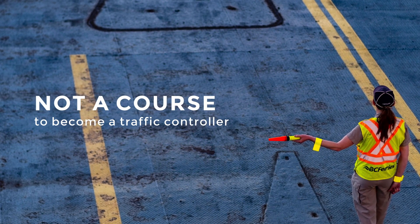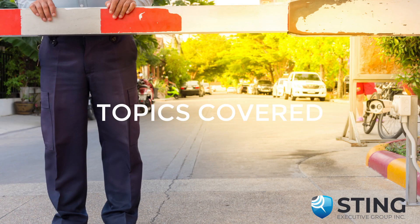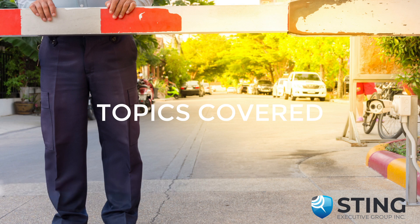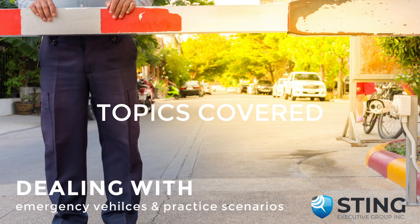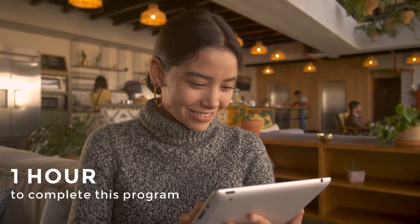This course is just to help you direct traffic on your work site. This training will go over the following topics: legal authority to control traffic, principles of traffic control, correct hand signals and eye contact, dealing with emergency vehicles, and some practice scenarios for you to consider. This course should take you about one hour to complete.